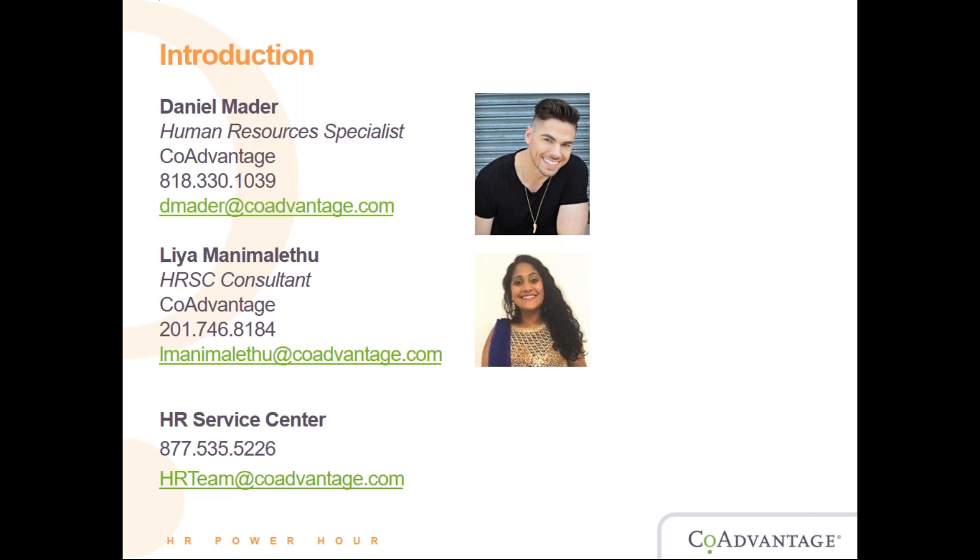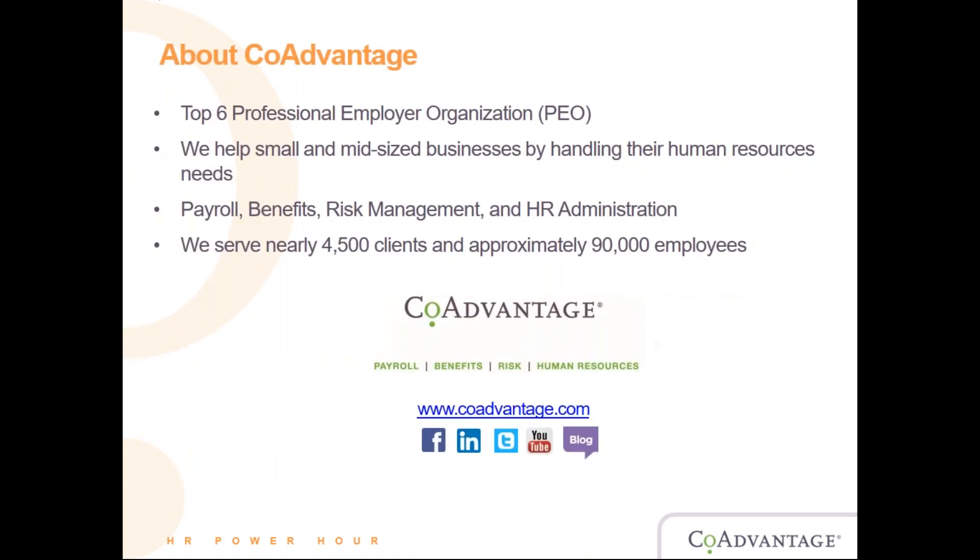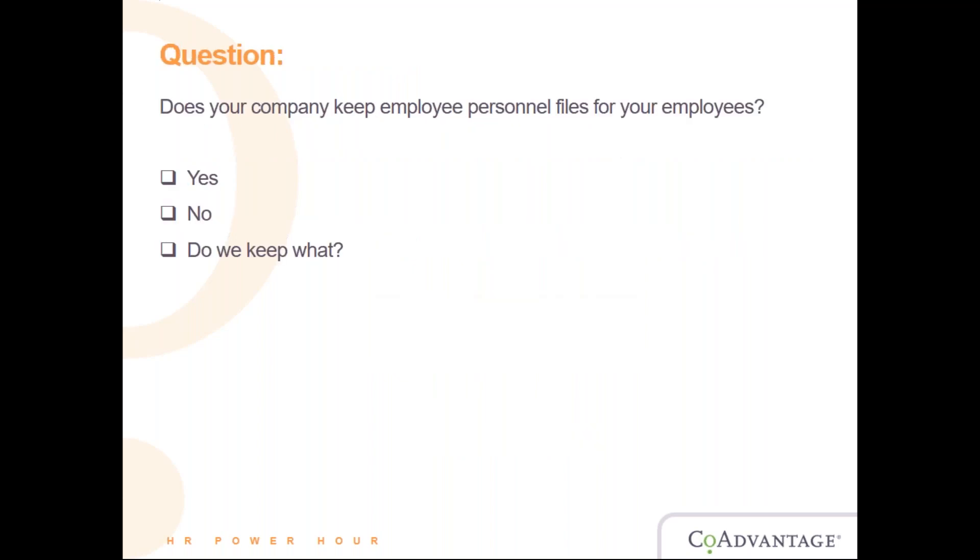If you have any questions, there is a chat box on your screen — go ahead and type your question in there and we'll do our best to answer them at the end of the presentation. A little bit about CoAdvantage: we are a top-six professional employer organization. We help small and mid-sized businesses by handling their human resource needs. We assist with payroll, benefits, risk management, and HR administration. We serve nearly 4,500 clients and approximately 90,000 worksite employees.